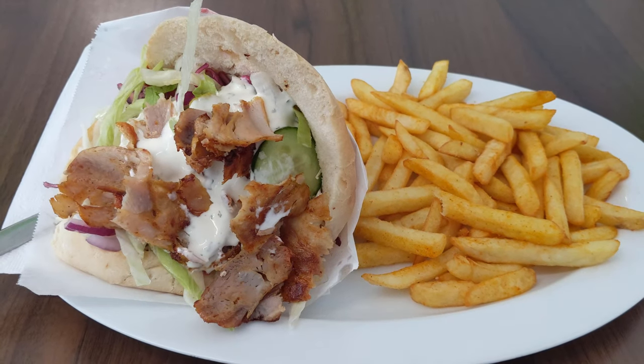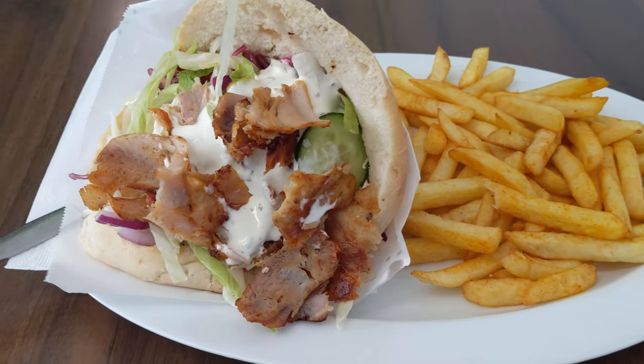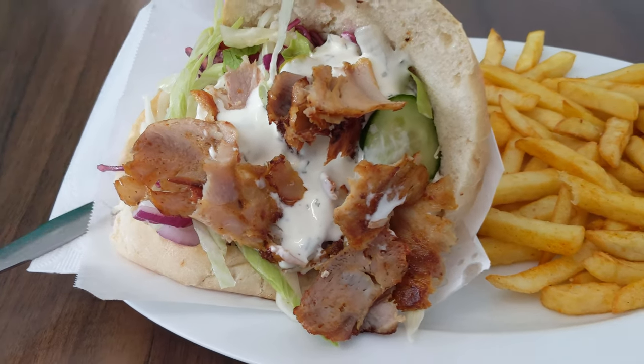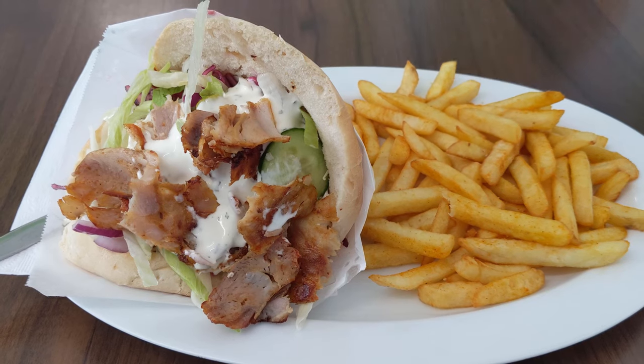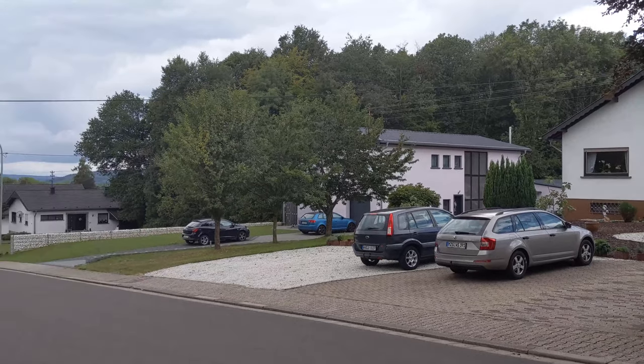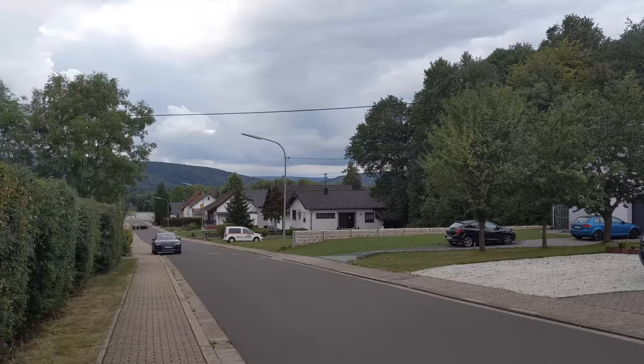As soon as I got there I made sure to have my favorite German snack food, Doner Kebab. It's good to know that no matter how small the town, nearly everywhere in Germany has a Doner waiting for me. But by that time it was getting late so I just went back to my bed and breakfast and called it a night.